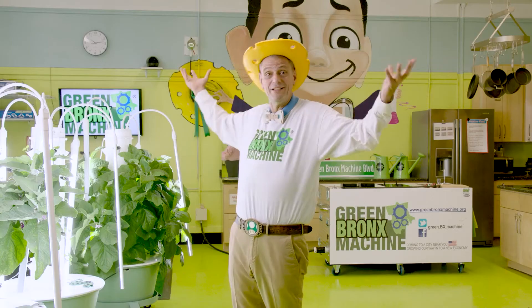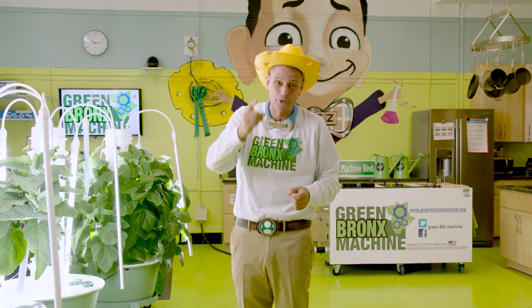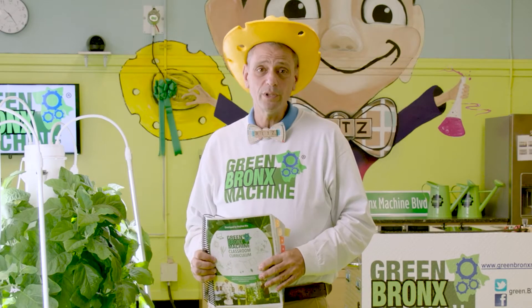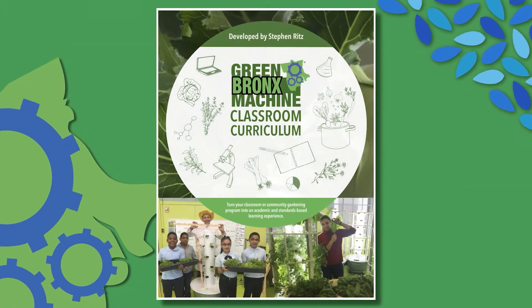Hi, everyone. I'm Steven Ritz, founder of Green Bronx Machine, speaking to you from my classroom. Welcome to the National Health Wellness and Learning Center at CS55 in the Bronx, New York. By now, many of you will have received a link to this, the Green Bronx Machine classroom curriculum.